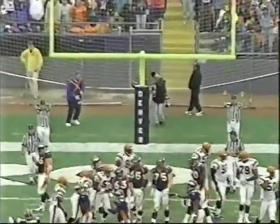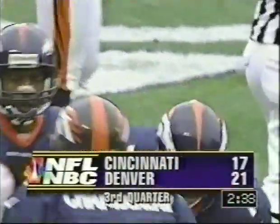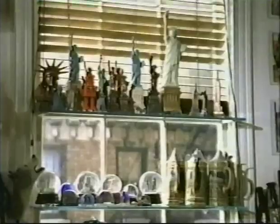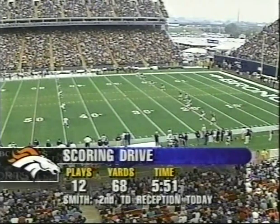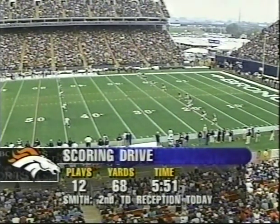High snap but pulled down by Tom Roy. Jason Elam adds the point after. Denver 21-17. You have just witnessed John Elway's 260th career touchdown — one behind Dave Craig.